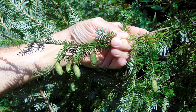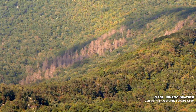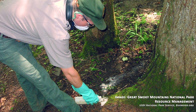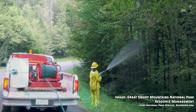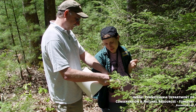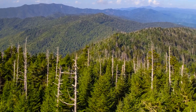Eastern hemlock, an ecologically foundational species of the Southern Appalachian Mountains, is now in severe decline as this treasured species continues to die from the invasion of the hemlock woolly adelgid. Throughout its range, many agencies and organizations are actively conserving key populations of hemlocks through chemical and biological controls. These efforts are showing some success in small-scale conservation initiatives, but foresters are still working on how to keep hemlock in the landscape as the overall population declines.